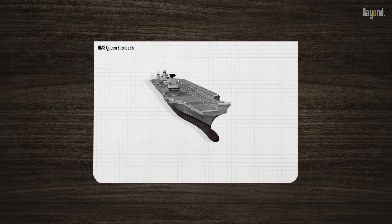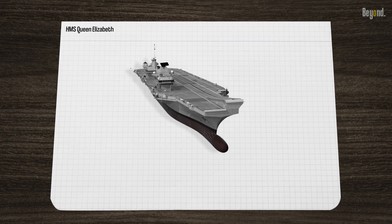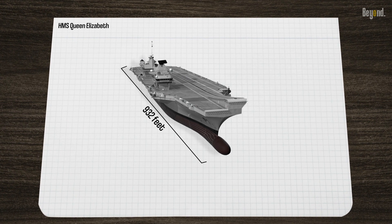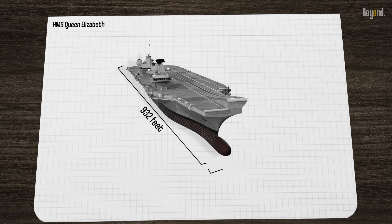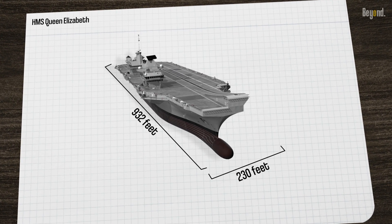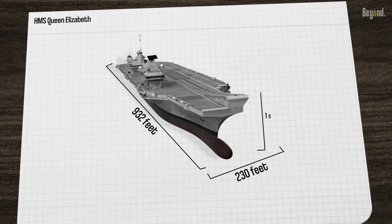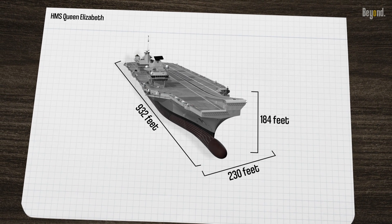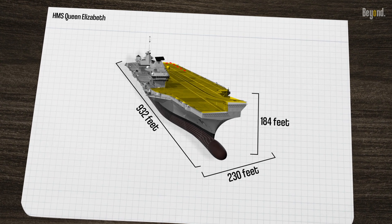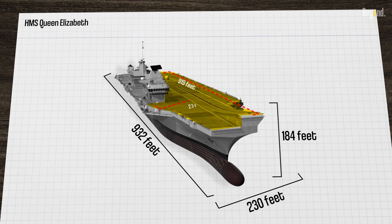This carrier is impressive in its capacity to carry a massive payload. Imagine a colossal vessel stretching an astounding 932 feet in length, akin to three football pitches laid end to end. Its breadth, spanning 230 feet, resembles a colossal floating city block. And towering above the waves, it reaches a formidable height of 184 feet, comparable to a 16-story skyscraper. For her flight deck, she has an impressive 919 feet in length and 230 feet in width.